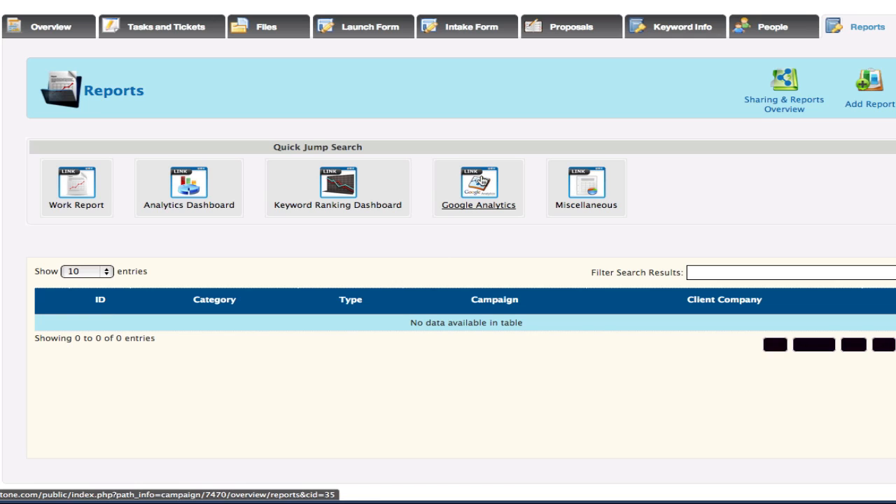We also get full access to Google Analytics so we can see where your traffic is coming from and optimize for future opportunities. And we have other reports as well if you decide to go with one of our pay-per-click marketing services or social media and integrate that into your campaign.